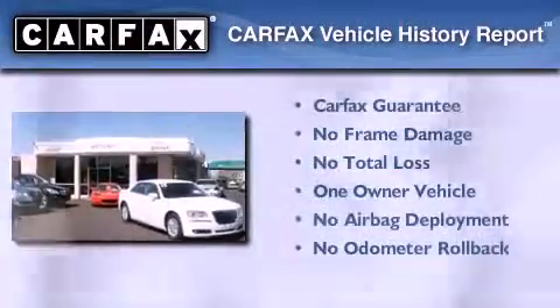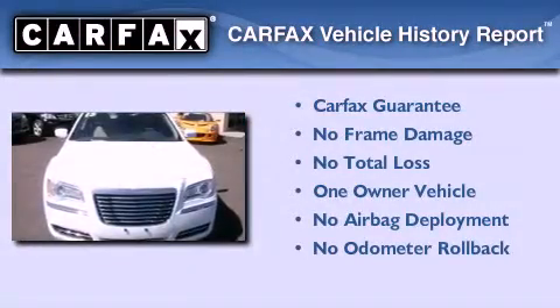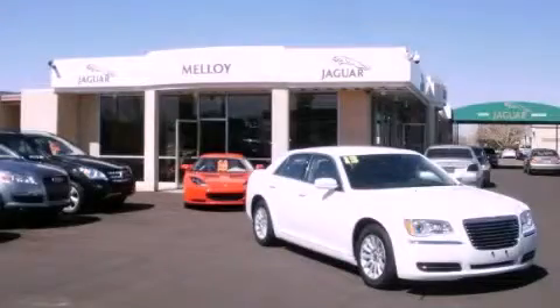This Chrysler has had only one owner and it qualifies for the Carfax buyback guarantee. This vehicle is sure to sell fast — call and arrange your test drive today.